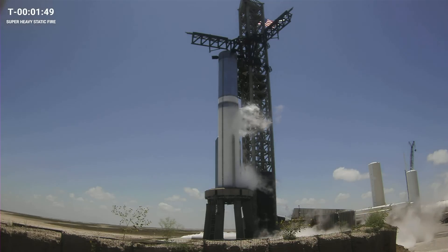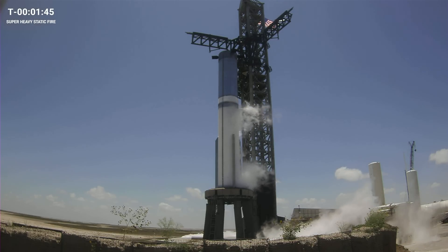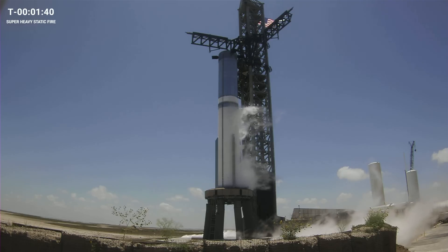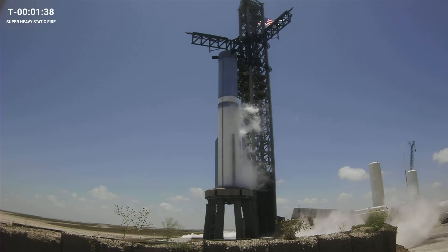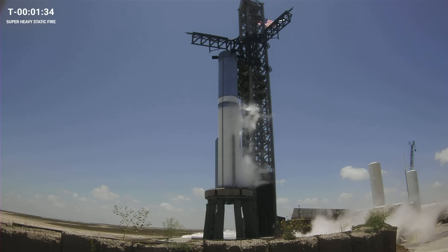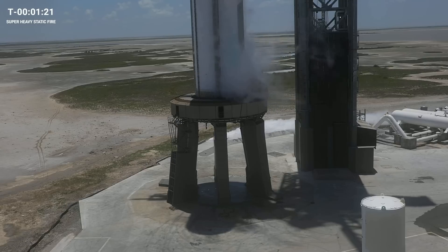For those of you following along, it's been three and a half months since our first integrated flight test of Starship. In that time, the teams worked on multiple improvements to the booster, as well as the pad systems and infrastructure, which we will be testing out today, in addition to a new startup sequence. The most noticeable upgrade to look for this afternoon is the new water-cooled steel flame deflector, a water deluge system aimed at protecting the pad against the immense heat and force of a Starship launch.